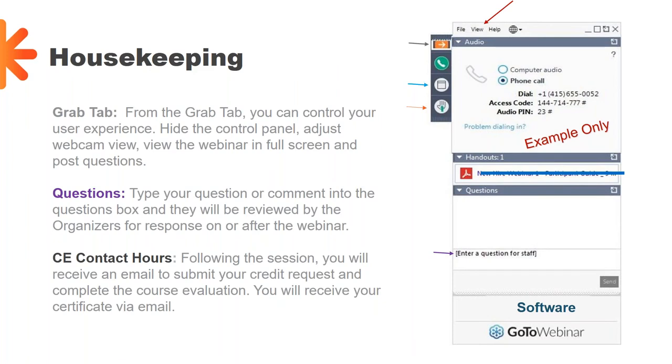Just a few housekeeping items to review with you. You should all see your control panel on the right-hand side. From there you'll be able to adjust your experience. You can view the orange arrow there to toggle the control panel back and forth or adjust your webcam view. We're happy to pick up questions and comments today through that control and questions pane. There will be a brief Q&A before ending today's call. If your question is not addressed on the call, you will receive direct communication from the Hangar team following the webinar. To obtain your CEU contact hours for this course, you'll receive an email communication with links to submit your credit request and complete the course evaluation for your certificate. I should get that out to you sometime this afternoon or tomorrow.